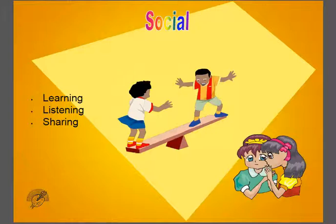Social people just like being around other people — learning, listening, and sharing.